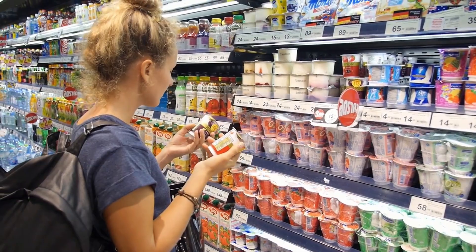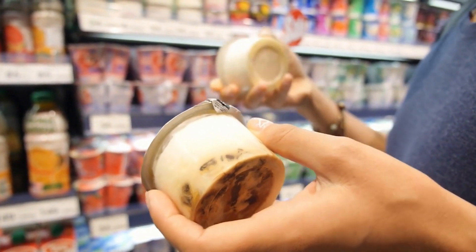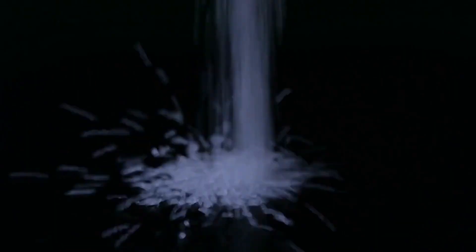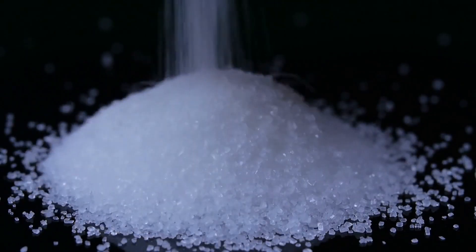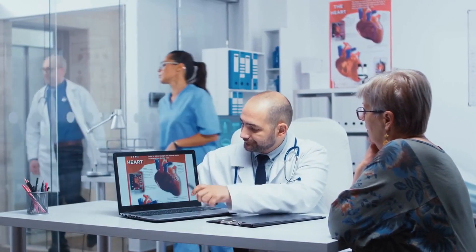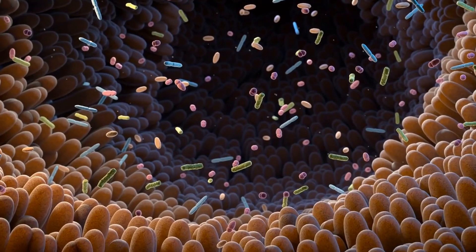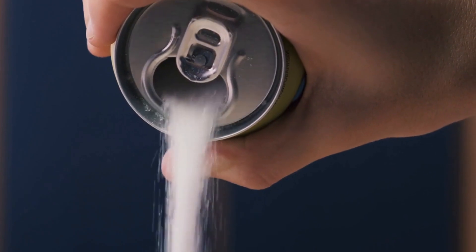Third on our list is flavored yogurt. While yogurt is often touted as a healthy snack option, not all yogurts are created equal. Flavored yogurts may contain high levels of added sugars — some brands can contain as much sugar as a candy bar — which can negate the health benefits. Consuming too much added sugar can lead to weight gain, inflammation, and an increased risk of chronic diseases like heart disease and diabetes. Artificial flavors and sweeteners may also negatively impact gut health.